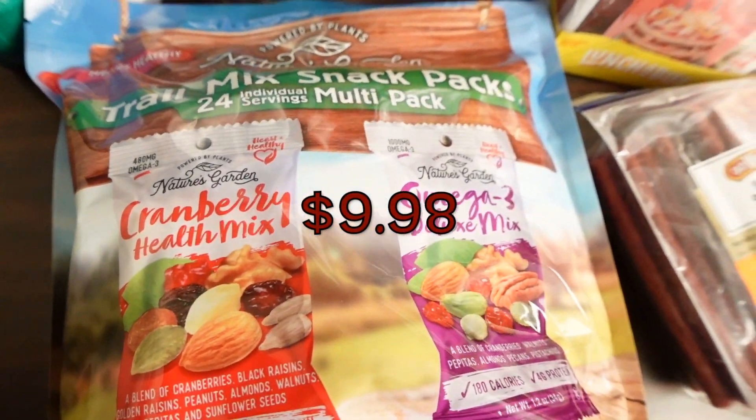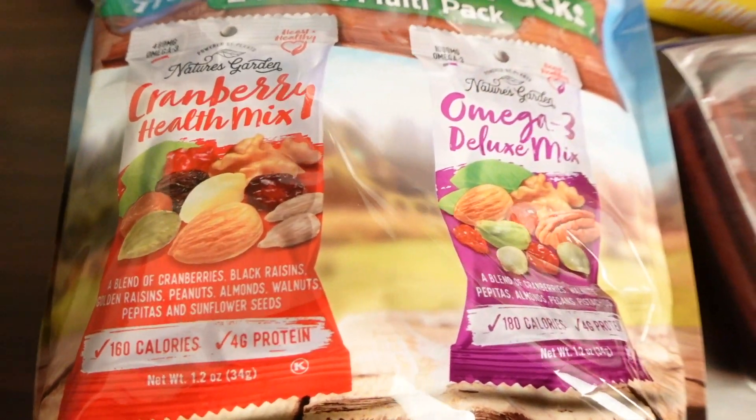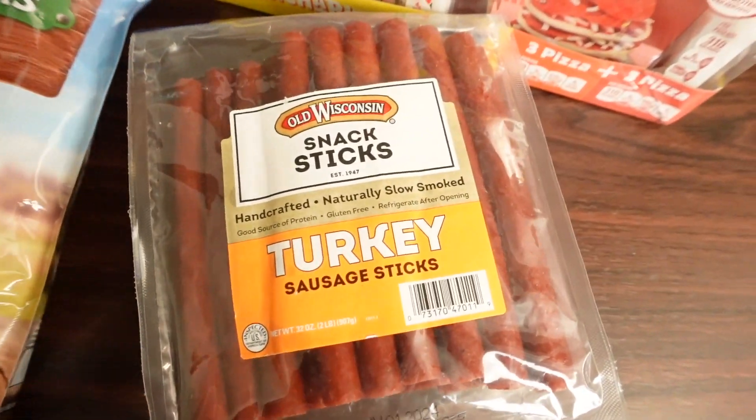I also like to get my nuts — I've talked about these in previous videos. This is the trail mix snack pack, which comes with the cranberry health mix and the omega-3 deluxe mix. They were not on sale today.